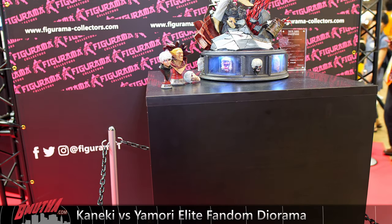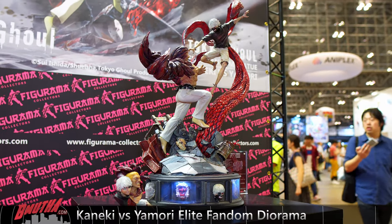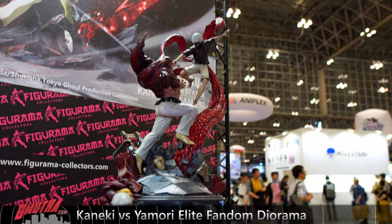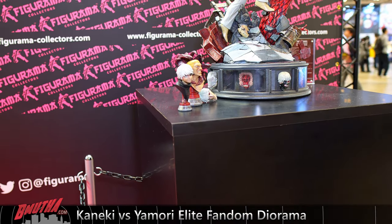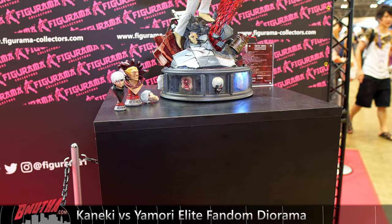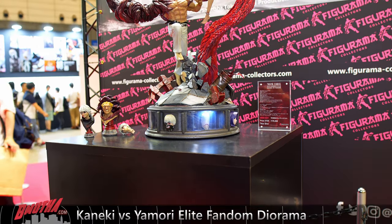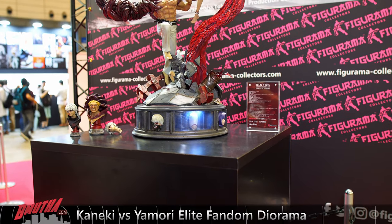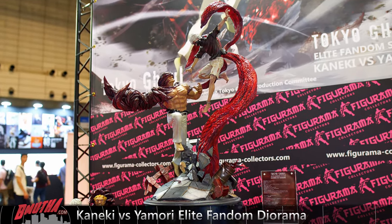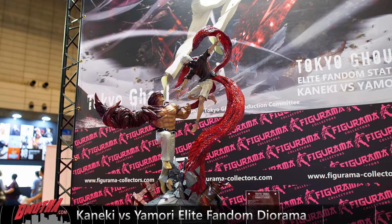Tons of detail on this one as usual with a Figurama piece. Look at the flickering light — it gives such a creepy vibe, and that flickering is intentional. On the base you've got the Jason mask, the centipede, and a blood bucket spilling blood. I really like the interaction between the two — it looks like they're right in the middle of a pretty epic battle. This is my first time seeing it here at Wonder Festival and I'm really impressed. Nice size — about two feet tall, so it's 1/6 scale, but still a nice presence.